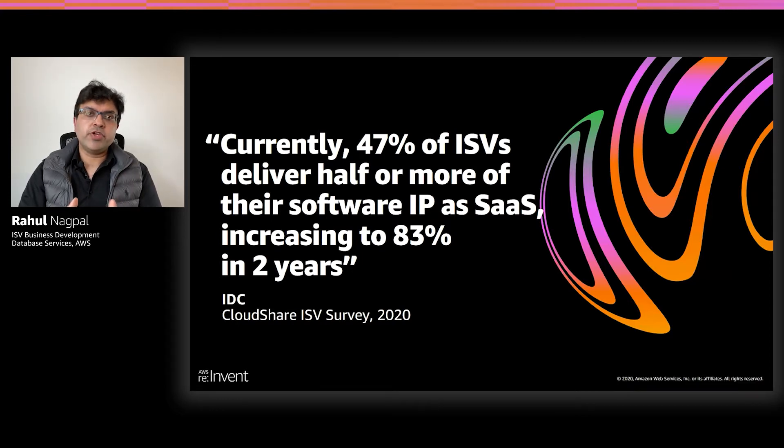So, what does this mean for you? This means that ISVs are moving quickly from a traditional customer-managed model to a more agile software-as-a-service delivery model to really help reduce cost for themselves as well as their customers. This also means that they are modernizing their applications to a more cloud-native and agile, as well as a microservices-based architecture.